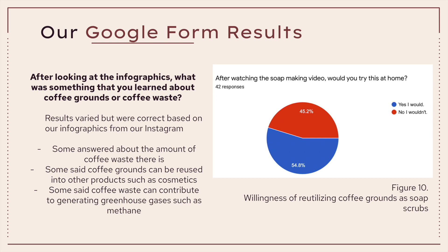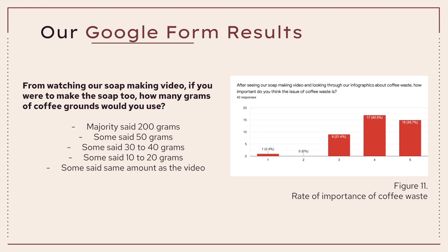In Figure 10, we asked about the willingness to utilize coffee grounds as soap scrubs, in which 54.6% said yes while 45.2% said no. We also asked how many grams of coffee grounds respondents would use if making soap, and the majority said 200 grams, followed by some saying 50 grams, 30 to 40 grams, 10 to 20 grams, and some saying they would use the same amount as shown in our video. In Figure 11, we asked respondents to rate the importance of coffee waste, and the majority rated it 4 or 5, finding it important, followed by 13 people in the middle, and one person rating it as 1, finding the issue unimportant.